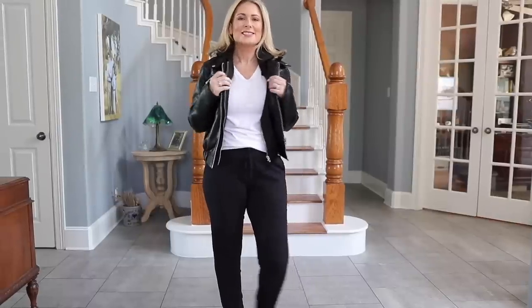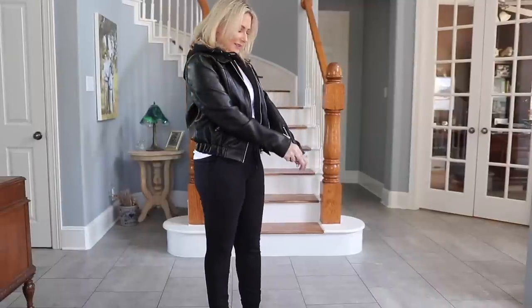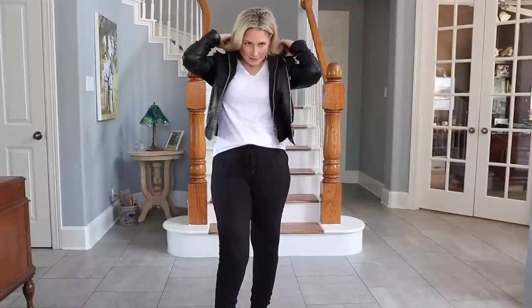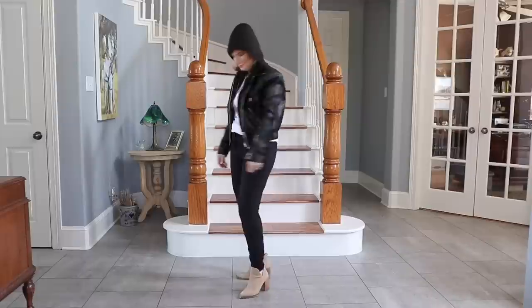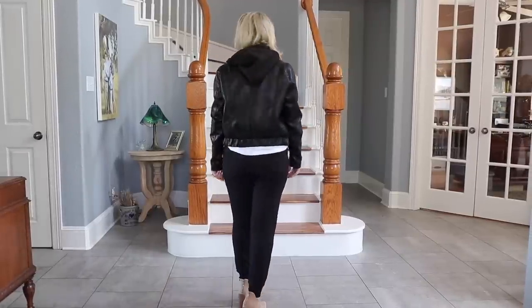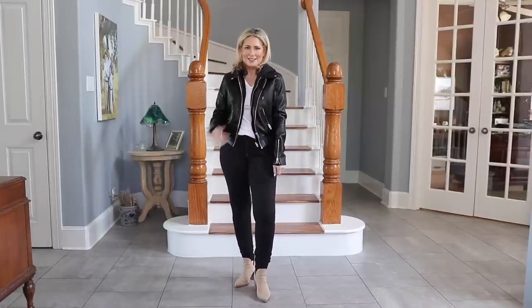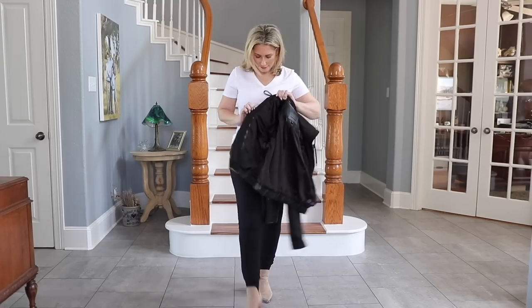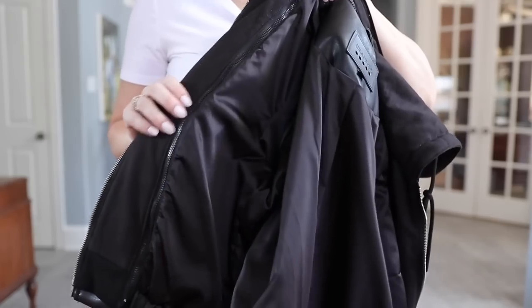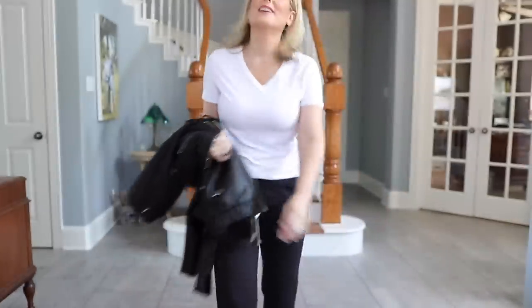This outerwear piece — so glad they brought it back this year. It sold out super quickly. It's basically a two-in-one: a leather moto jacket, slightly more relaxed, definitely the shorter moto length. It has a little fleece lining — almost like a dicky — so it looks like it's draped over a fleece hoodie type zip-up jacket, but it's not, it's just a little bit of lining. If you want a more casual look, leave the lining in; if you want a true moto jacket look, take the lining out. It's really easy to take in and out — it's just a little zip that runs the whole length of the jacket. Two looks in one. Very, very reasonably priced for a real leather jacket.